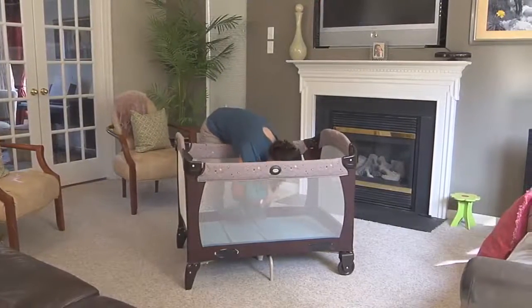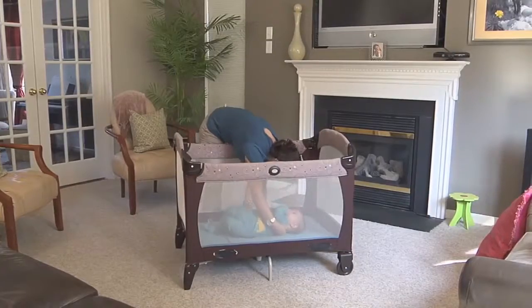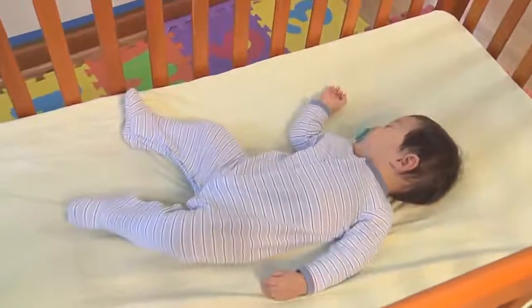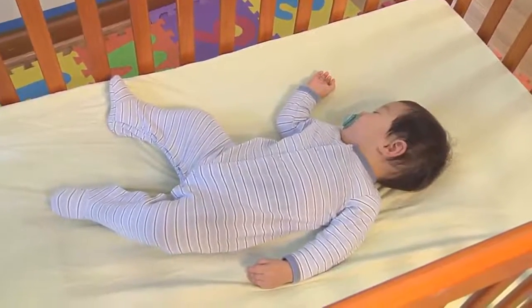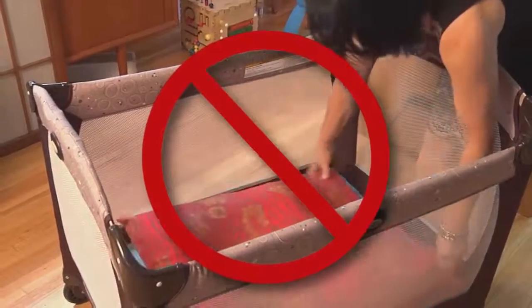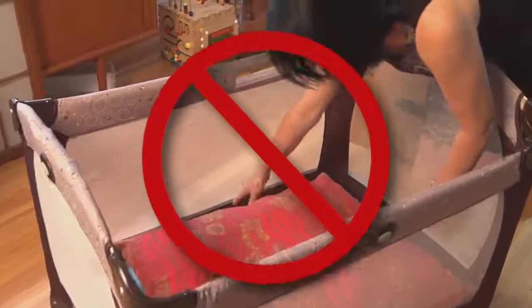Number four: as recommended by the American Academy of Pediatrics, always place your baby on his or her back in a crib, bassinet, or play yard that meets current standards. Never place the baby on top of pillows or add additional padding to the sleep space.